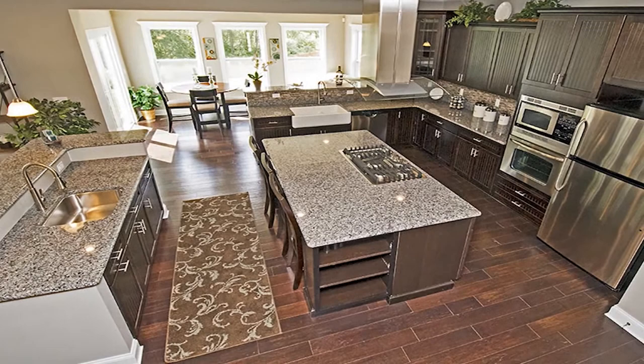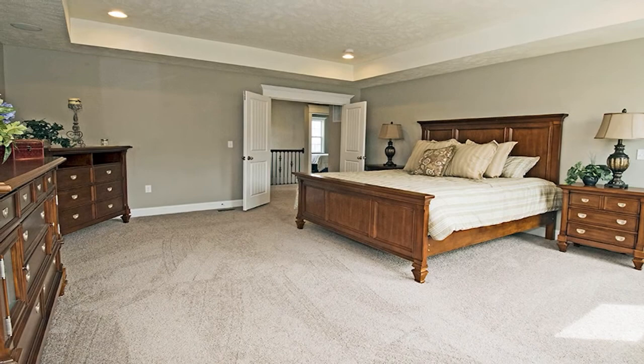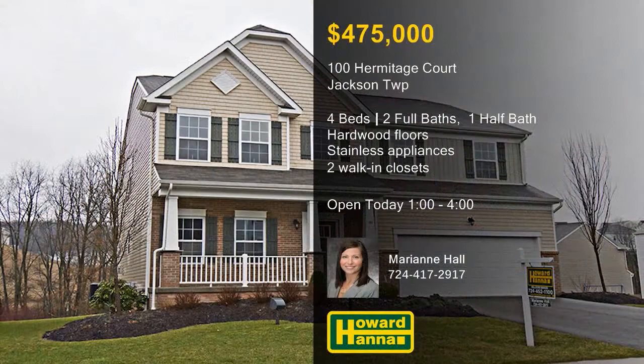Natural light spills into the sunroom, whose windows frame views of the large backyard extending down to mature trees. The master suite enjoys the use of two huge walk-in closets, a luxurious bath, and an upper-level laundry. Only minutes from I-79 and the Pennsylvania Turnpike, this home will be open between one and four with Marianne Hall.